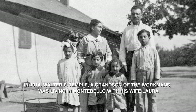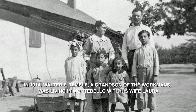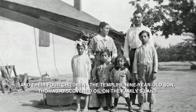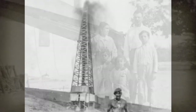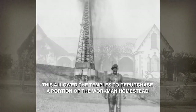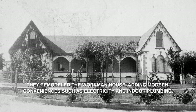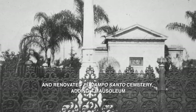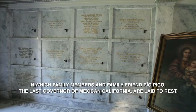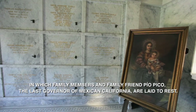In 1914, Walter P. Temple, a grandson of the Workmans, was living in Montebello with his wife Laura and their four children. The Temple's nine-year-old son Thomas discovered oil on the family's land. This allowed the Temples to repurchase a portion of the Workman homestead. They remodeled the Workman House, adding modern conveniences such as electricity and indoor plumbing, and renovated El Campo Santo Cemetery, adding a mausoleum in which family members and family friend Pio Pico — the last governor of Mexican California — are laid to rest.